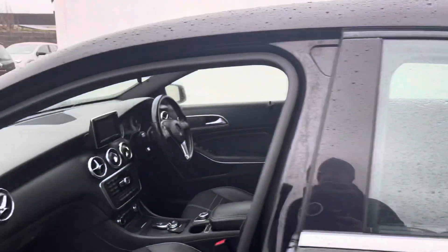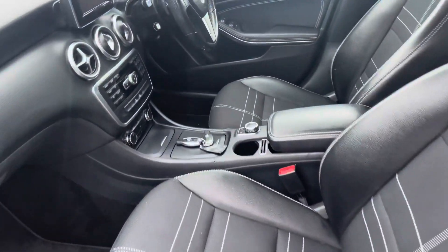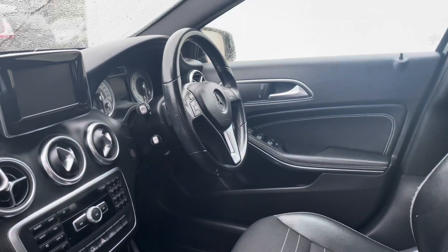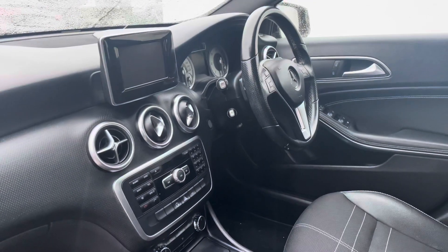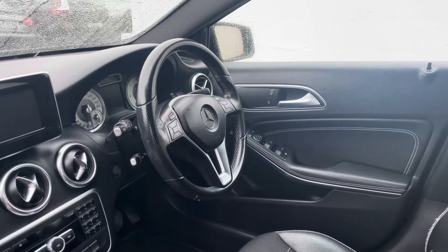Inside now to show you — we've got a half leather interior with white stitching, very well kept. Leather multi-function steering wheel. This car is automatic. You've got Bluetooth capabilities, aircon of course with climate control, and full electric windows and mirrors.